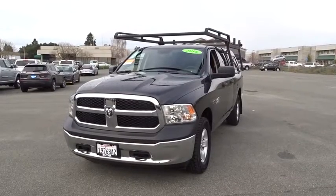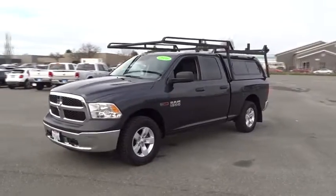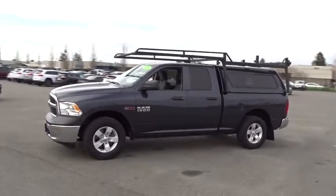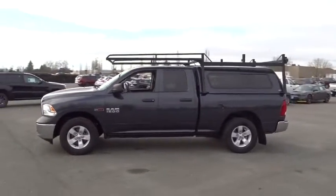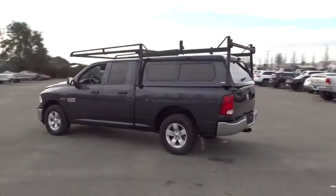2016 Ram 1500. The Ram 1500 went against the Chevrolet Silverado, Ford F-150, and Toyota Tundra, which are all excellent trucks in their own right. The Ram took home the prize for its well-rounded strengths.